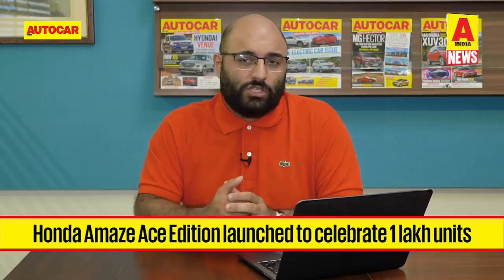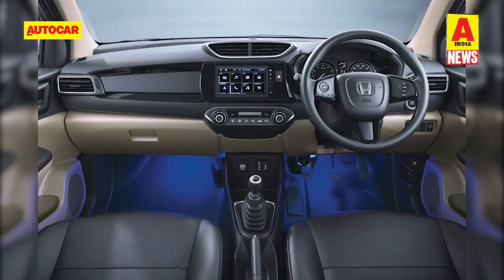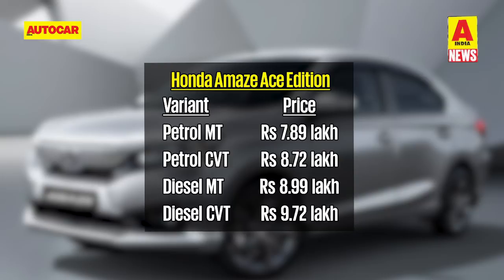Automakers have been doing everything possible to get customers back into showrooms, and that has resulted in a fair few special editions being launched in the last couple of weeks. Here is one from Honda — it's called the Amaze Ace Edition and it marks the fact that the car has now done 1 lakh sales units in just 13 months since its launch. The Ace Edition features blacked-out alloy wheels, a black lip spoiler, matching door visors and door trims, and leather red-black seat covers. Available with both petrol or diesel, it is based on the top-of-the-line VX trim with manual or CVT options. The price increase over the standard VX model is 13,000 rupees across all engines and gearbox options.